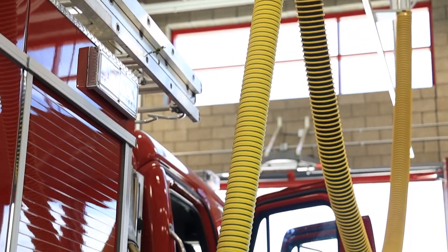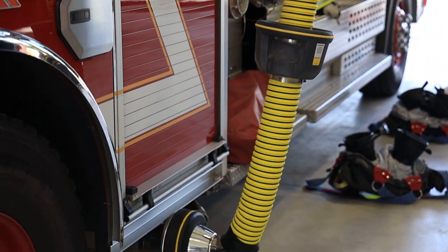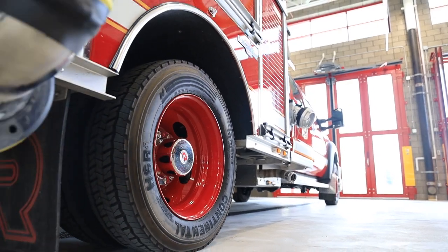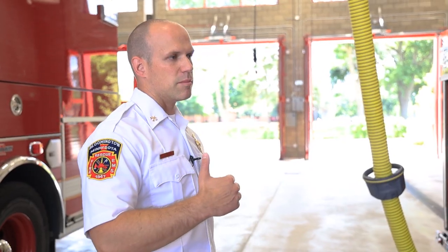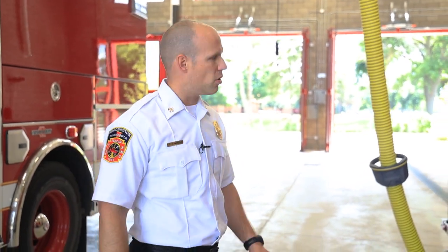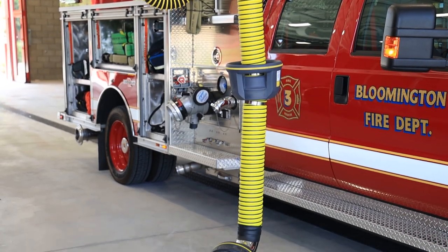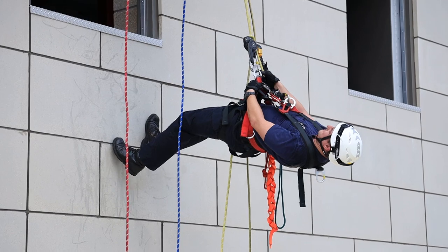You see these tubes that hook up to the trucks. Basically this is a vehicle exhaust extraction system. When these trucks start they put off a lot of chemicals which can also be carcinogens. As soon as the truck starts it's activated by the ignition or battery switch being turned on, and a lot of that exhaust gets extracted through the tubes and out to the exterior of the building. It's on a track, so once the truck starts and pulls out it gets to the end of the track and disconnects from the truck. That's really important for firefighter safety, wellness, and their health.